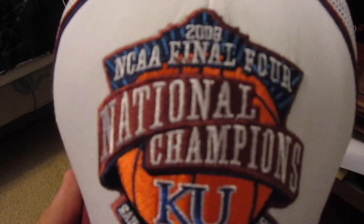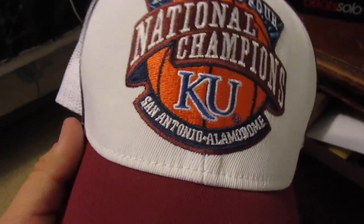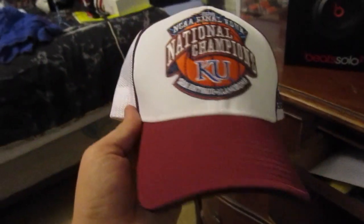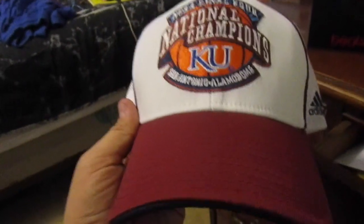It's a white hat with no marks at all. On the front we got the NCAA Final Four National Champions, KU, San Antonio, Alamodome — a really cool brim. On the back: NCAA Final Four National Champions. This was a really cool hat. I saw it and it was only like 11 bucks, and with free shipping I was like I'll take it.